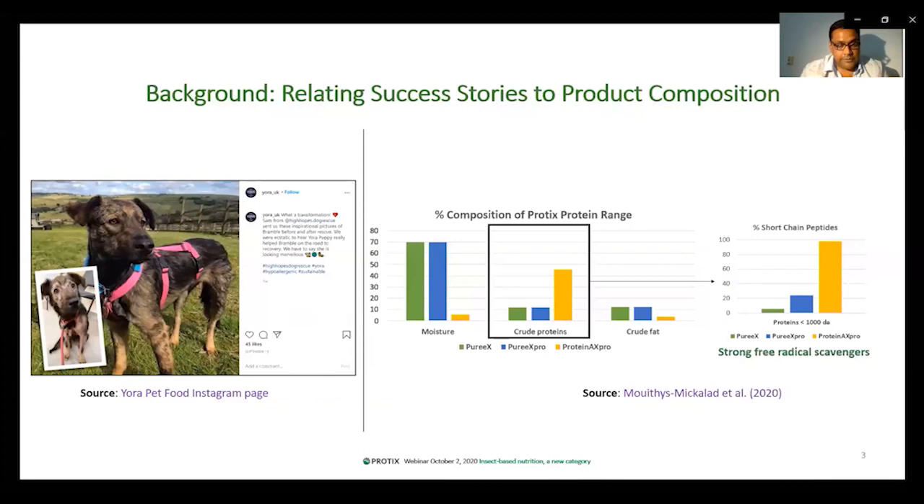We already knew that our products — Pure AX, which is the fresh pasteurized meat of insect; Pure AX Pro, which is hydrolyzed insect meat; and Protein AX Pro, which is carefully hydrolyzed fractionated insect protein — contain short-chain peptides. For example, Pure AX contains 2% to 3% short-chain peptides, basically proteins below 1,000 Daltons, whereas Protein AX Pro contains up to 98% proteins below 1,000 Daltons. These short-chain peptides are known to have different bioactivities, including antioxidant activity.